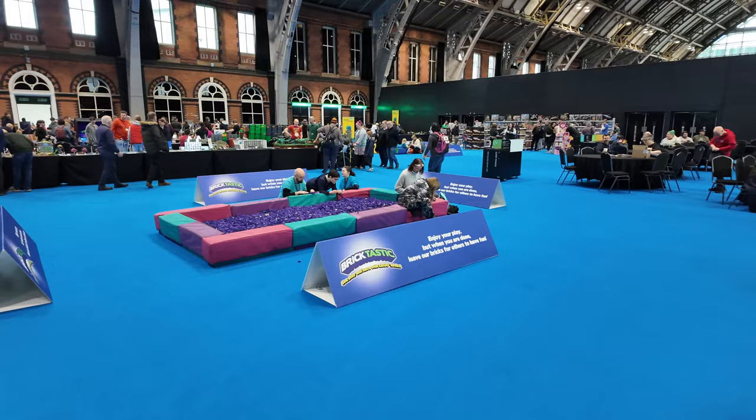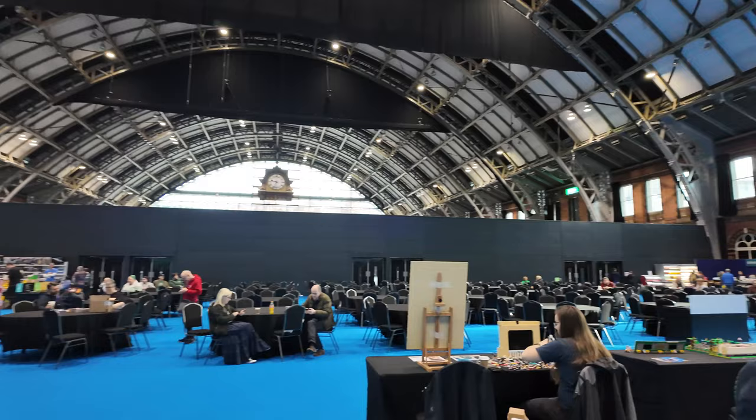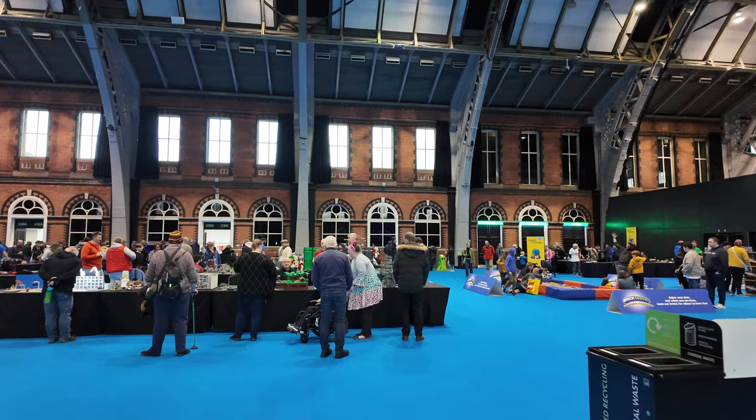Huge brick pits everywhere - these are dotted around the place so kids can come and play with Lego while they're here. But as you can see it's starting to get a lot busier now - yesterday it was heaving in here, so many people. Lots more sets down there, an area for lunch - we had a bit of a meal here last night, which is great. So really family friendly - everyone who's into Lego is welcome at these type of events.